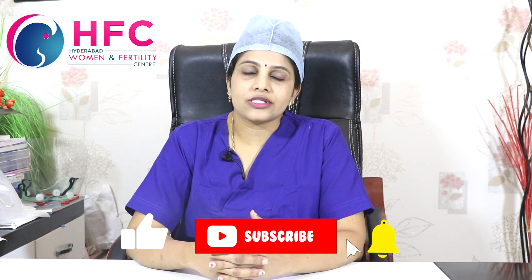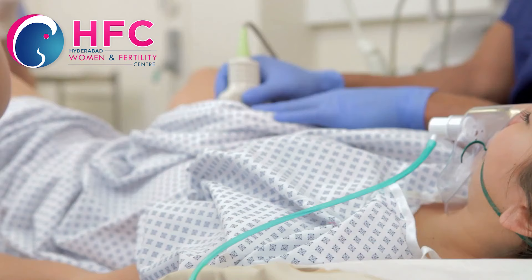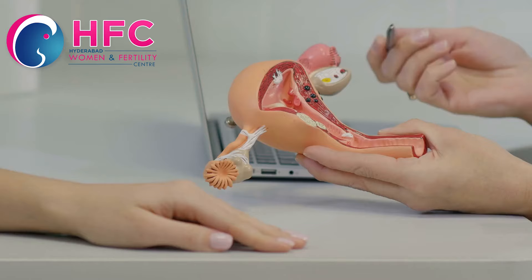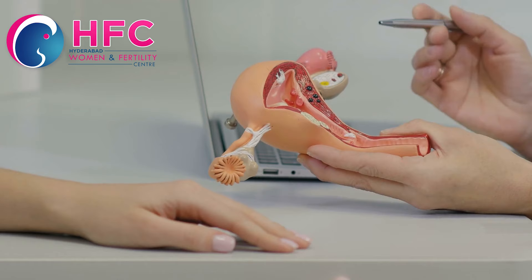For emergency cervical stitch, that means when there is severe pain and cervical dilatation, we perform an emergency cervical stitch. This is the second type of cervical stitch.